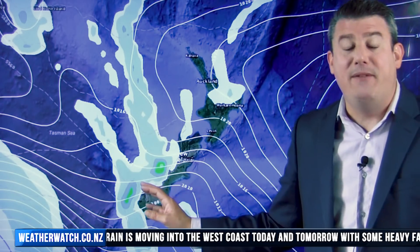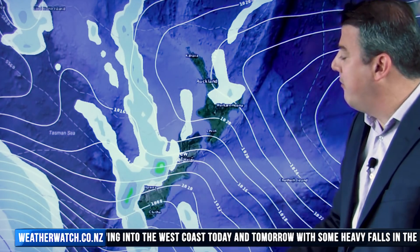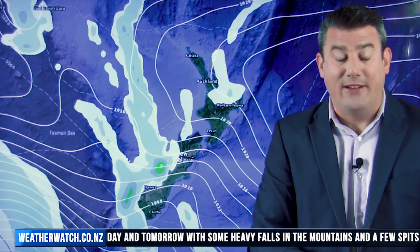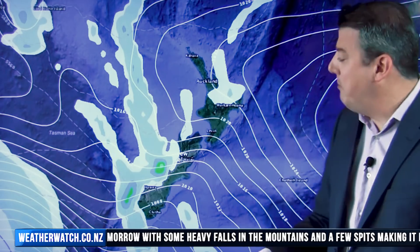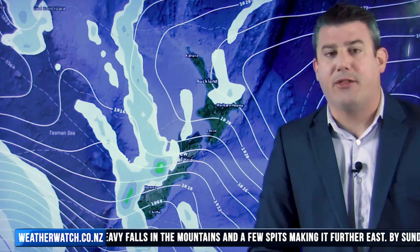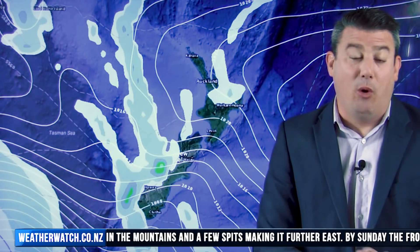There won't be any of that convergence cloud on the East Coast — there'll be some high cloud and maybe even a few spits of rain getting over some of the ranges. It is quite intense, some of these downpours on the West Coast, especially around the Franz Josef area and Mount Aspiring.